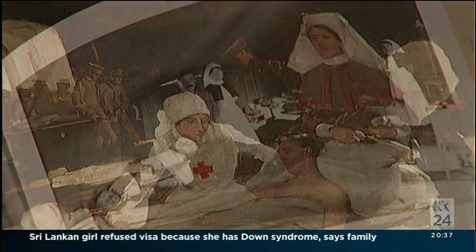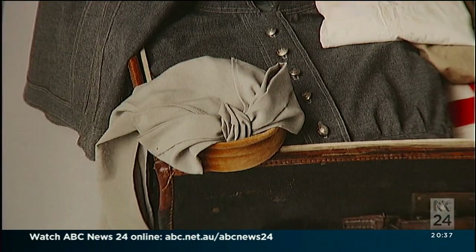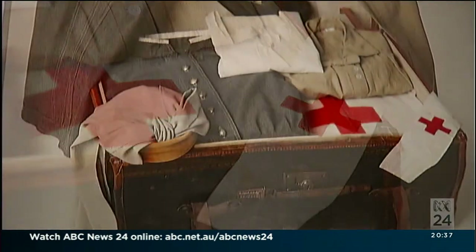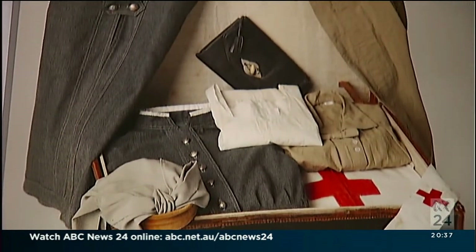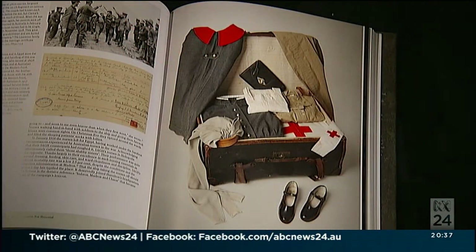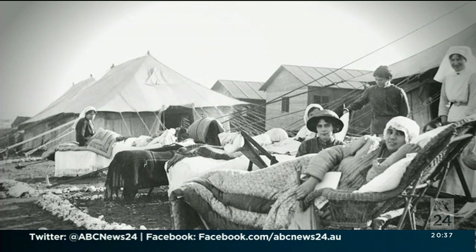Does this collection also tell the story of the nurses and the women who were so important in that project? Yes, it does. There are nurses' uniforms, nurses' kit reflected in the exhibition — all of those things, and especially in Anzac Treasures the book. The significant figures that emerge from our nurses on many occasions.